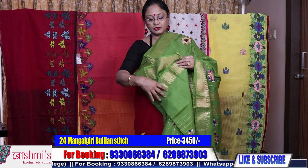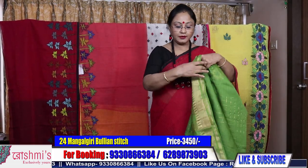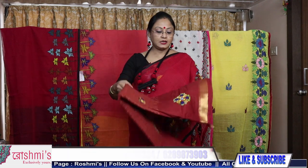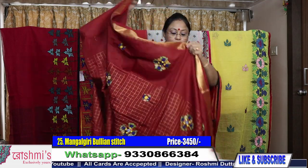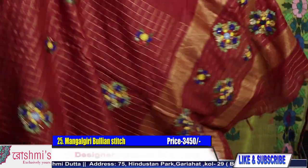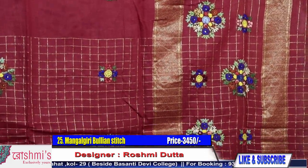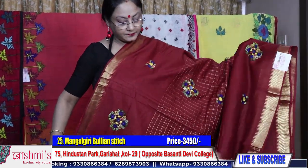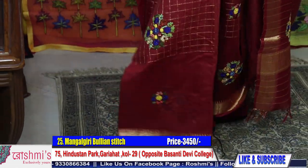Just have a look at the full view of saree twenty-four. All sarees have a running blouse piece — I will show you the blouse piece. The last saree for today's episode is chocolate color — not maroon, chocolate color. Price is same, 3450. Material is mangalgiri cotton with bullion stitch. See the entire view — all our hand bullion stitch. Price is 3450.